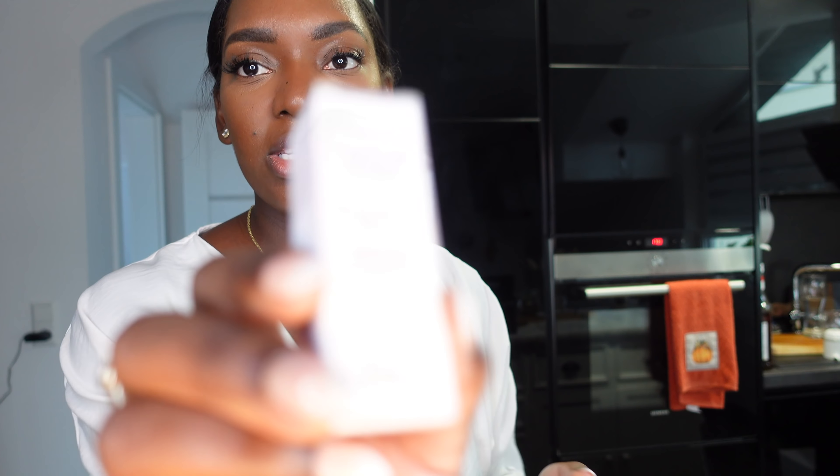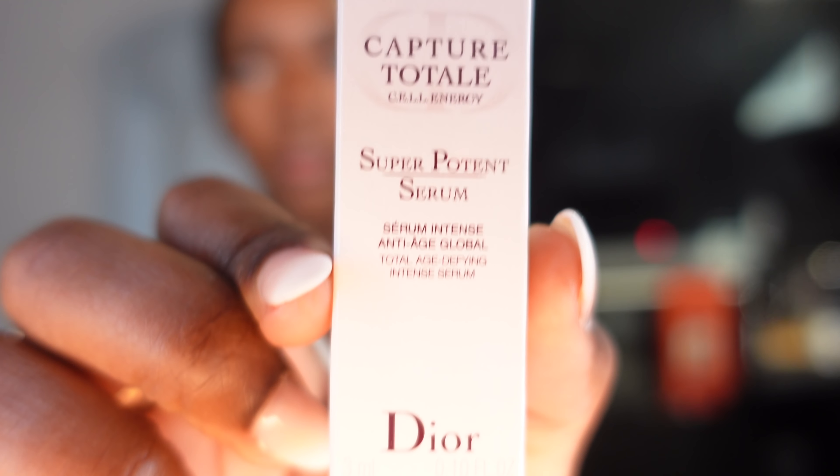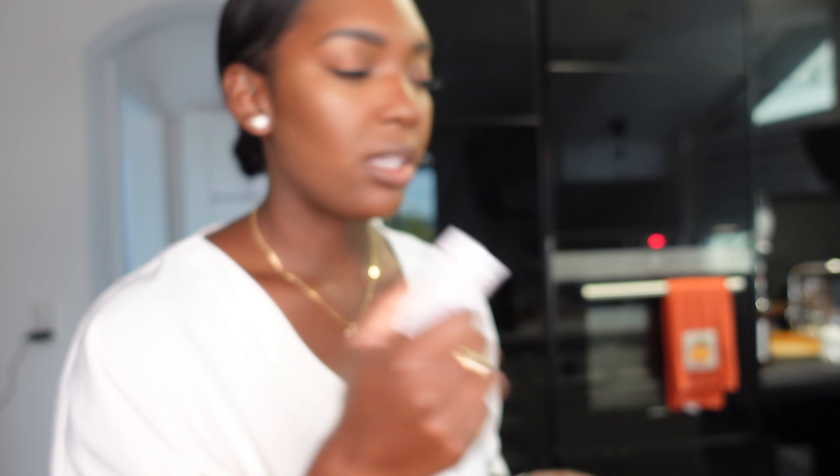Then I went into Douglas and picked up the Dip Brow Pomade in the color Ebony. Like I told you guys, I'm struggling — I don't have anything for my eyebrows, I've just been doing nonsense on my eyebrows. And then they gave me this little free thing, a Dior Serum. Still don't know what it really is, but that's really nice of them.